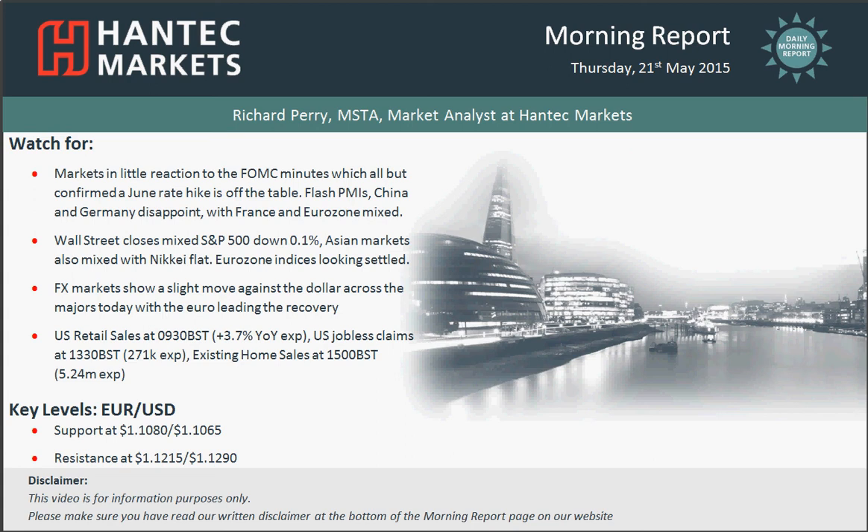Welcome back to today's more important chart appraisals on Thursday the 21st of May with me, Richard Braymarket, analyst at Tantac Markets.